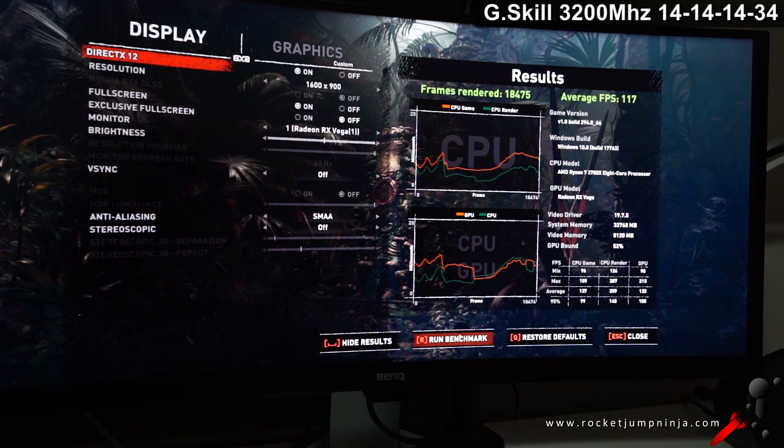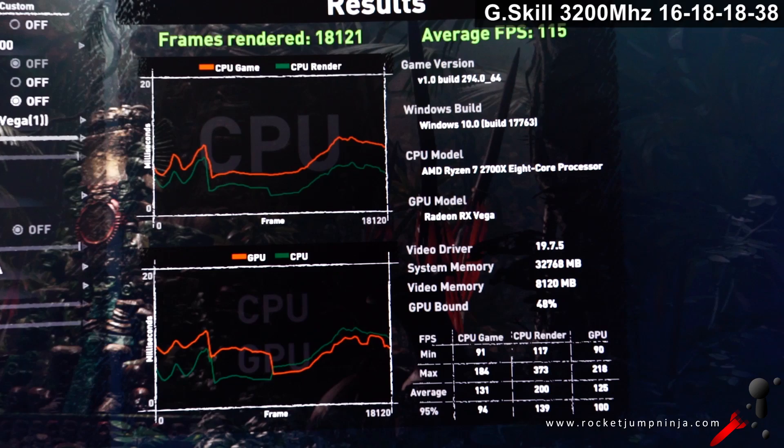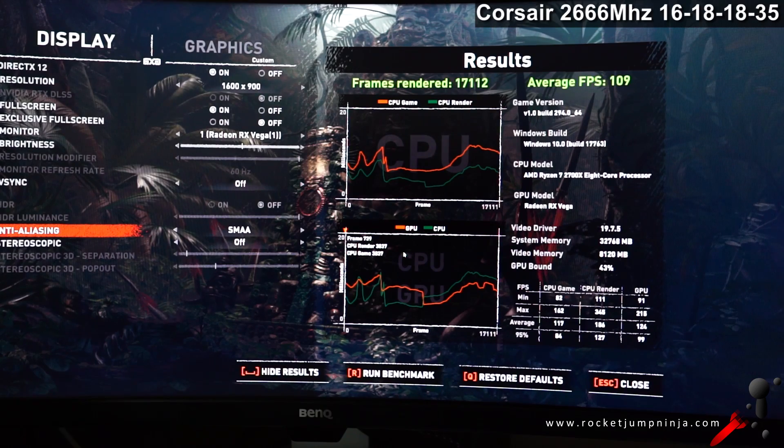Now at 1600x900, G-Skill CL14 got an average of 117 FPS with much closer numbers on the CPU and GPU — less stress on the graphics card. G-Skill CL16 gets 115 FPS, a slight drop but very close. Corsair got 109 average, a slight drop again. Really not that much difference between the memory. Winner: G-Skill CL14, as expected, but not by enough to justify the extra cost unless you really do want the best of the three.